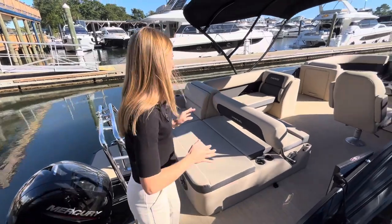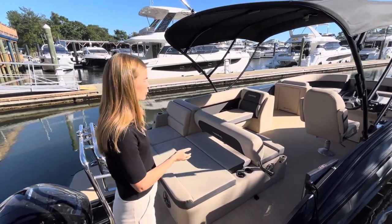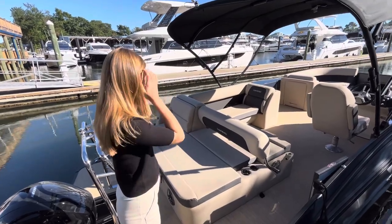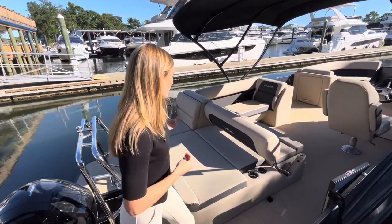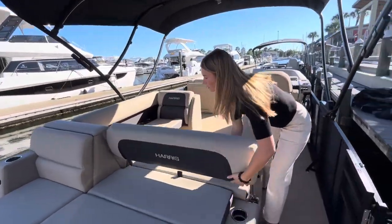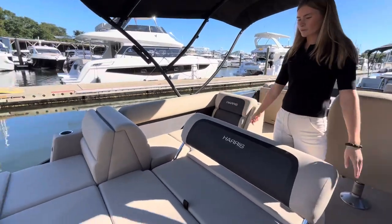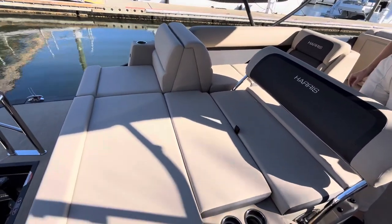This is one of the most popular layouts of the Harris pontoons that you can get, and it's with the single rear-facing lounger. This allows you to face forward as you're riding on the water, or you can flip your lounger back when you're headed out to the sandbar and watch the kids play, relax on the water, and get some sun and tan going.